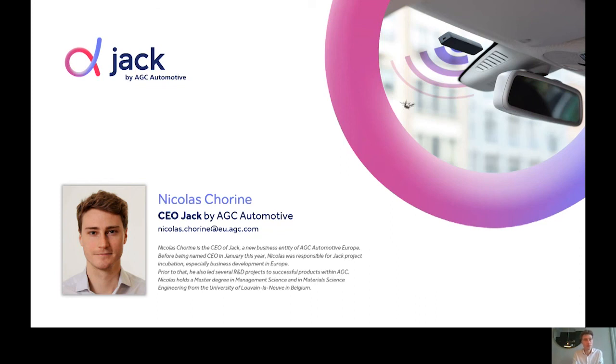AGC Automotive is a worldwide leading supplier of glass solutions for OEMs and aftermarket companies, and JAK provides fleets with glass breakage detection telematics, which is key for windshield maintenance — and you will understand that in the major part of this presentation.